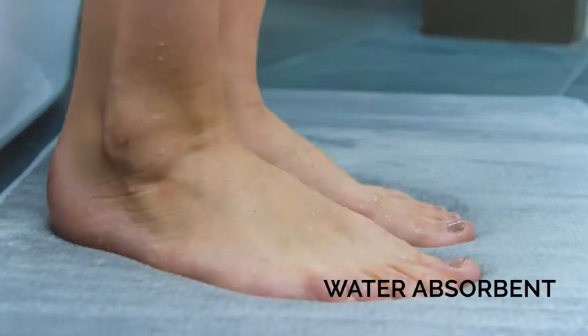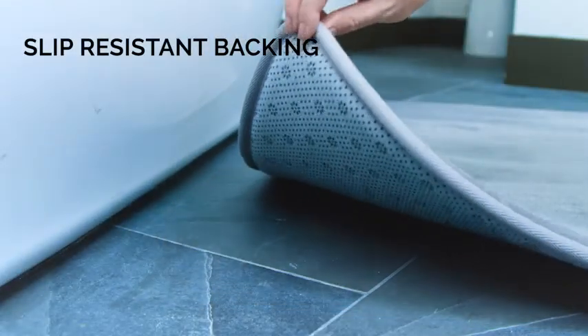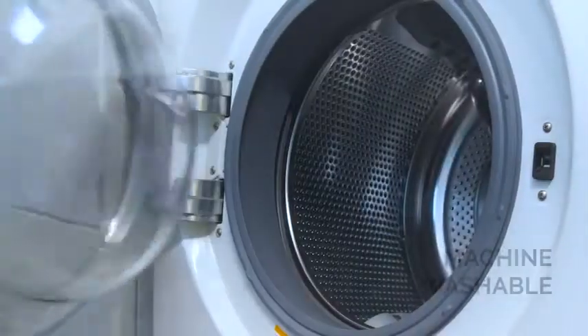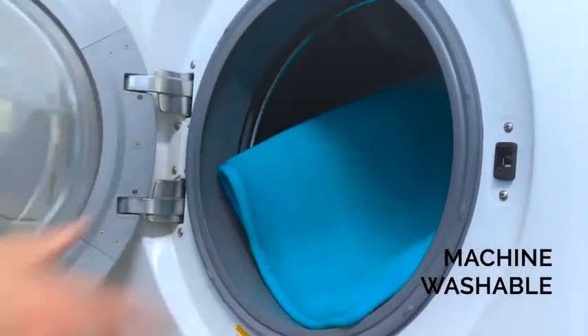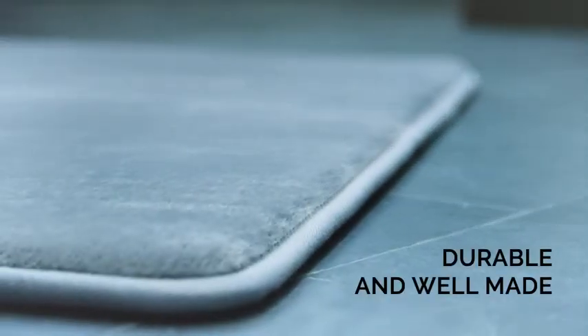The Memory Foam is super absorbent and backed with thousands of strong PVC dots to prevent slipping. The rug can also be machine washed and dried. The Genteel Bath Mat — comfy and safe for your feet.